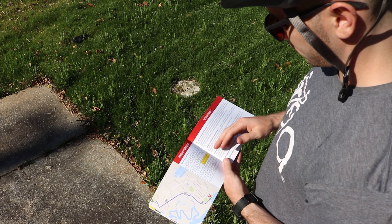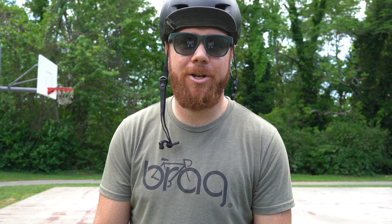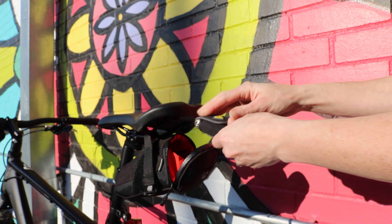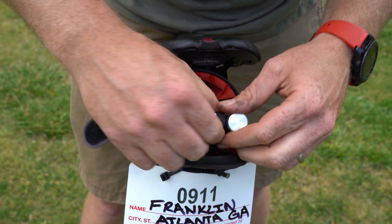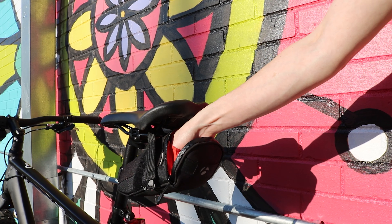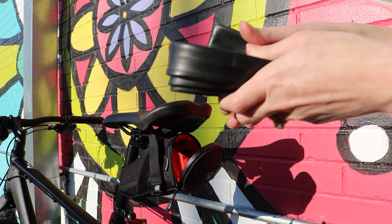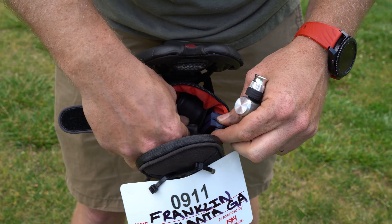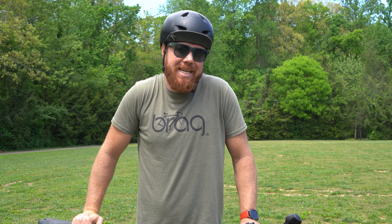Also make sure that you have your phone on you in case of an emergency, and also your cue sheet so you know which way to turn. Things you want to make sure you have on your bike at all times: a tool kit so you can take care of any mechanical issues that might arise out on the road. You want to have a pump — either CO2 cartridge or a pump — and also an extra tube and some tire levers, so if you do have to change your tire out on the road, you are prepared to do that.